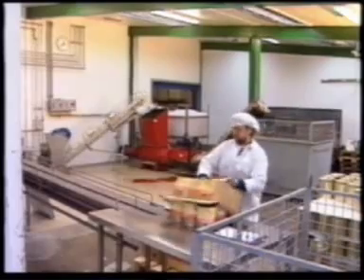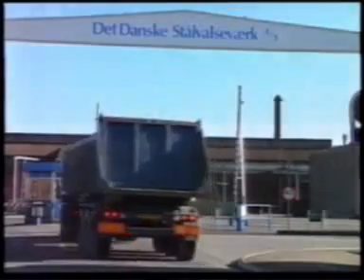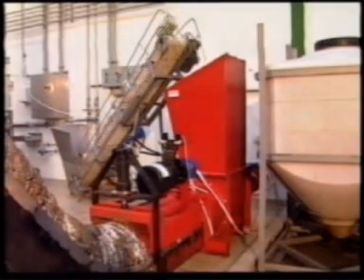The much denser material can also be transported for recycling more efficiently, as it can now easily exploit the truck's maximum load capacity. The machine can process 3,500 cans per hour.